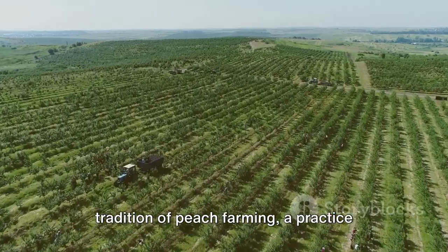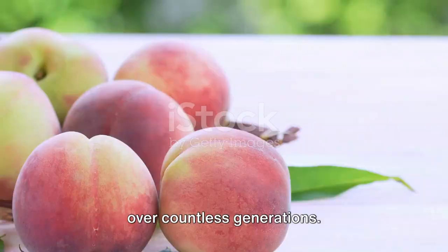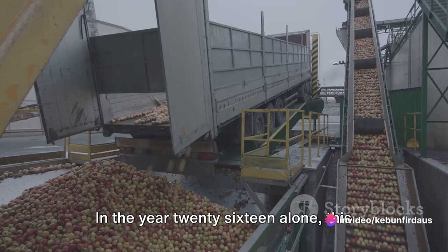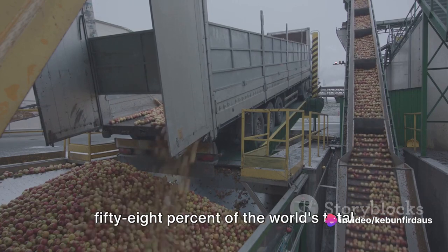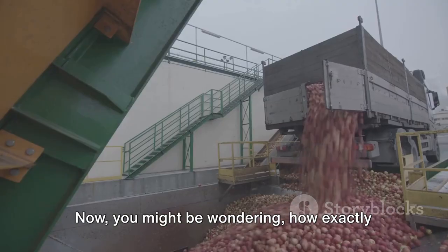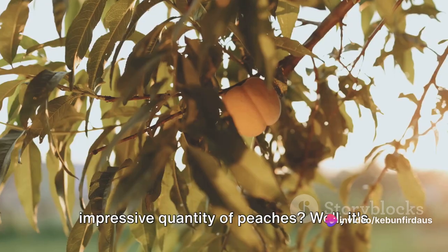China has a long-standing tradition of peach farming, a practice that has been fine-tuned and perfected over countless generations, and the efforts have certainly borne fruit — quite literally. In the year 2016 alone, this vast country produced a staggering 58% of the world's total peaches and nectarines. You might be wondering how exactly does China manage to produce such an impressive quantity of peaches?